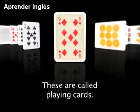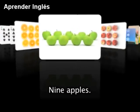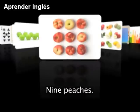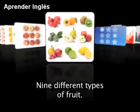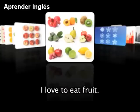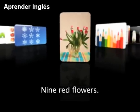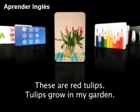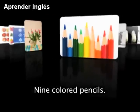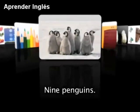These are called playing cards. 9 oranges, 9 apples, 9 peaches — 9 different types of fruit. I love to eat fruit. 9 snowflakes. 9 red flowers — these are red tulips. Tulips grow in my garden. 9 colored pencils, 9 penguins.